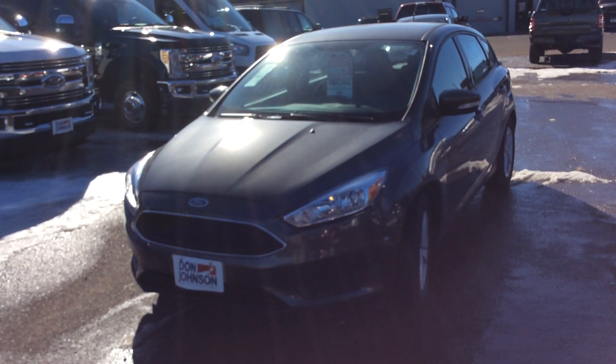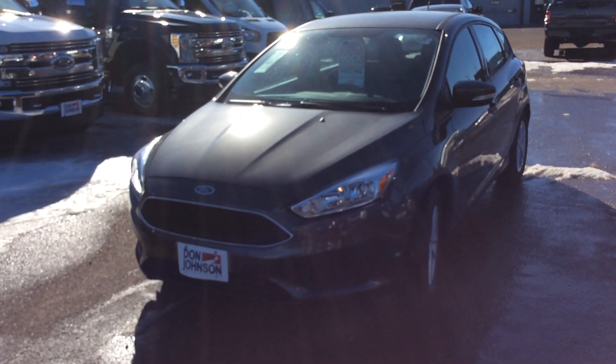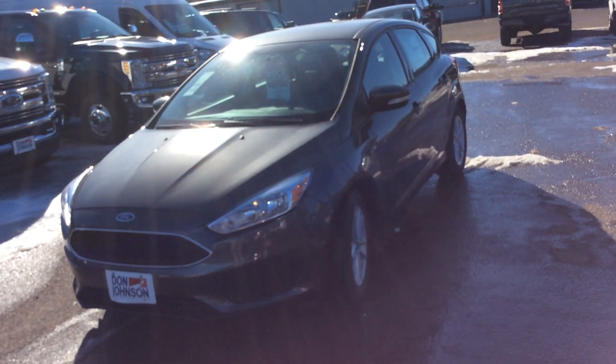Hi, this is Zach at Don Johnson Cumberland Motors, and today I'm showing you this 2018 Ford Focus hatchback. It is an SE, stock number C18156.